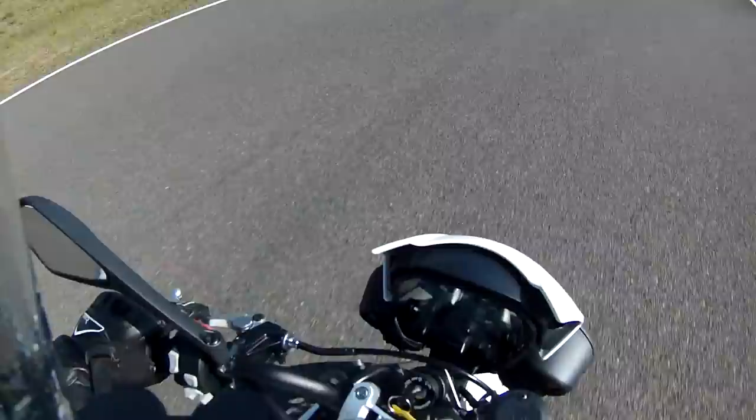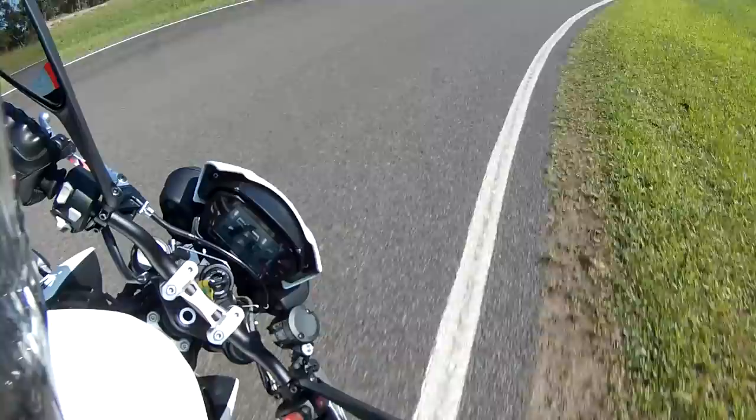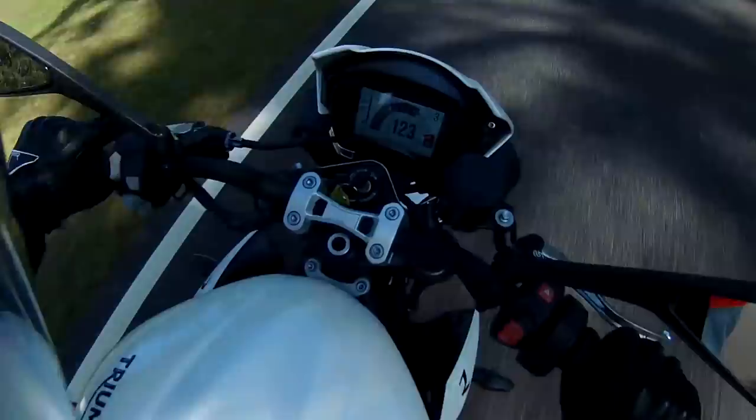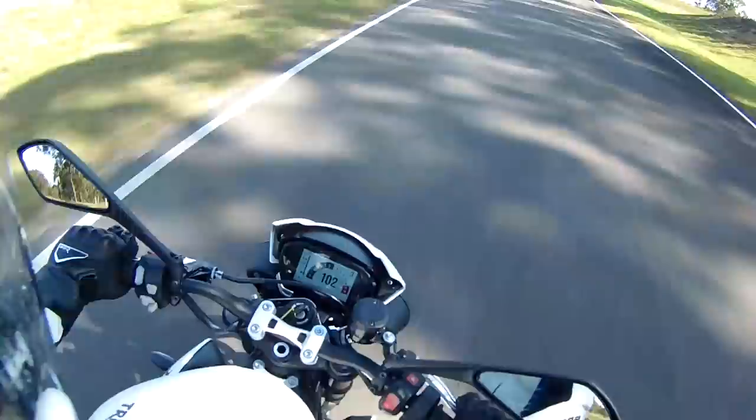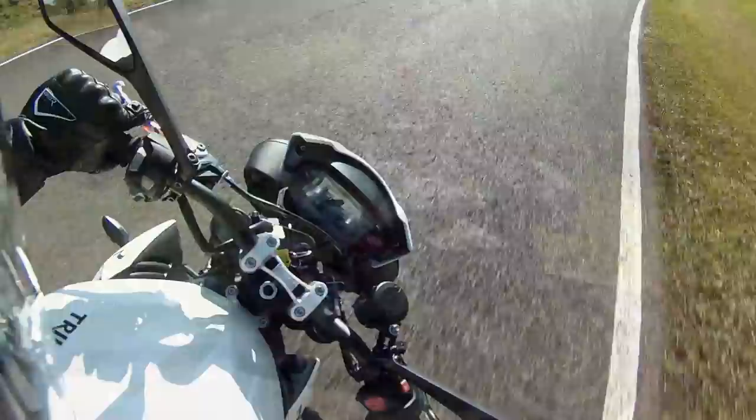Having ridden this bike, it's easy to see why it's been chosen for that. Compared to the old model it's much, much torquier. I own a 675R, and jumping on this I was actually amazed at how different the engine characteristics are. It's still very Triumph, it's still got that Triumph whistle to the triple, however it's just so torquey.